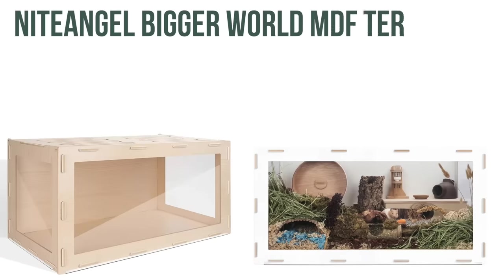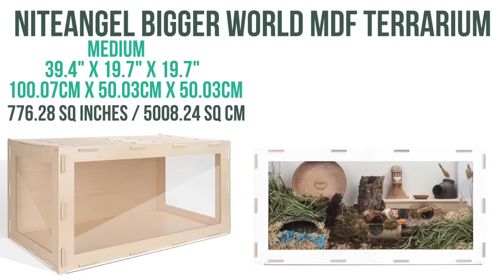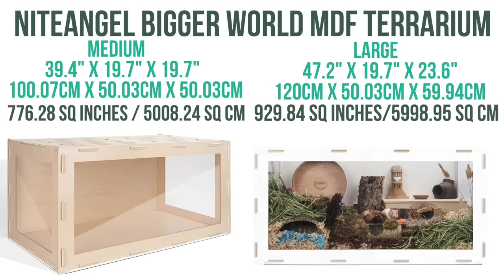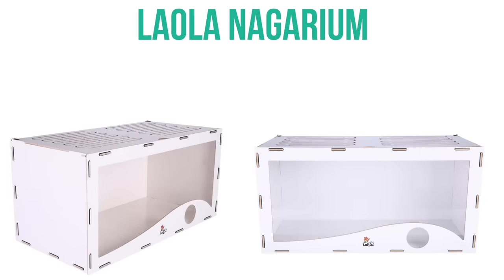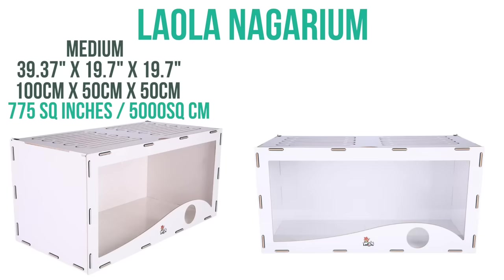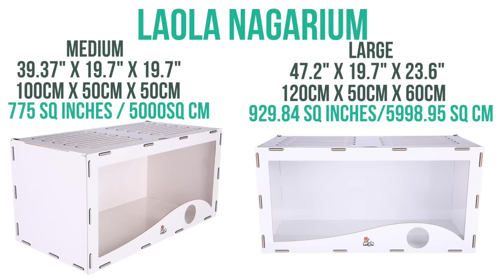Then we have the Night Angel Bigger World MDF terrariums. The medium has 776 square inches of floor space and the large has 929 square inches. Similar to a tank, but it has plexiglass and wood. Then we have the Laola Nagarium made by Roadie Pet, and they come in two sizes: the first with 775 square inches of floor space, and the second with 929 square inches of floor space.